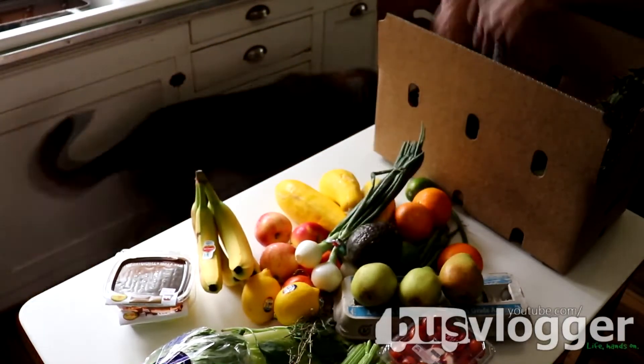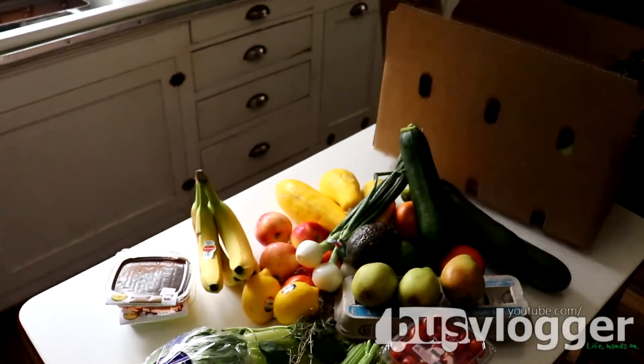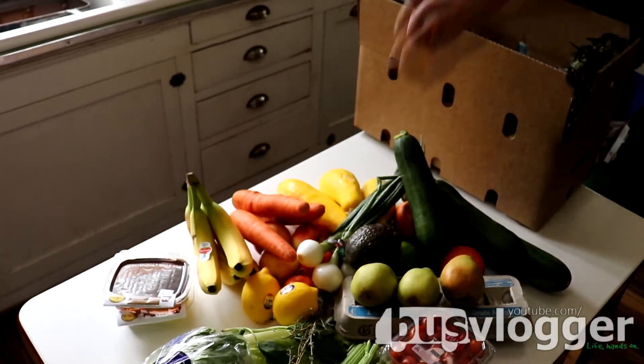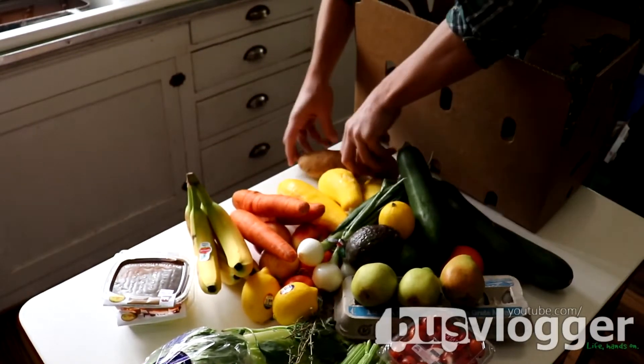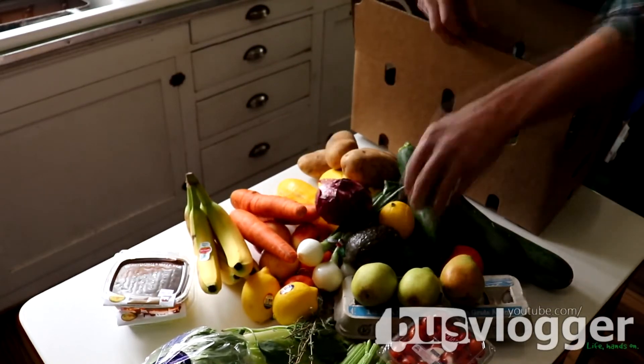We are going to continue this. It's going to look a little different — maybe a subscription service, home delivery. People are loving it; nobody wants it to go away. Your anonymity is gone. It'd be pretty hard to turn it off now.